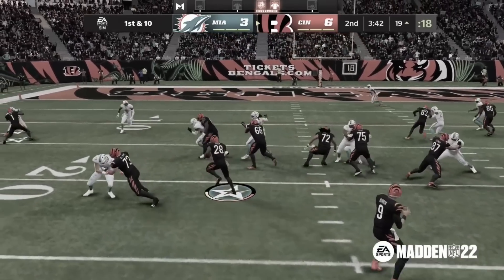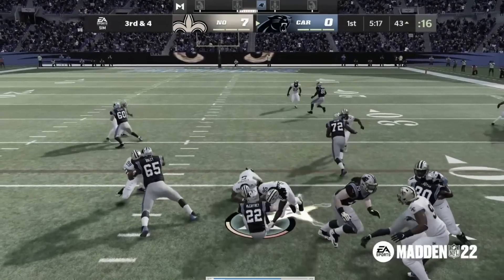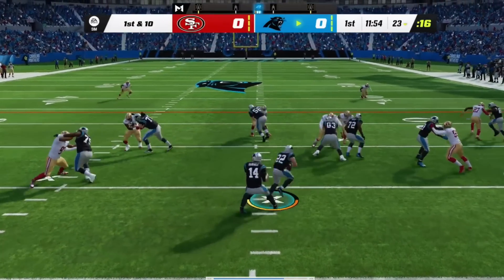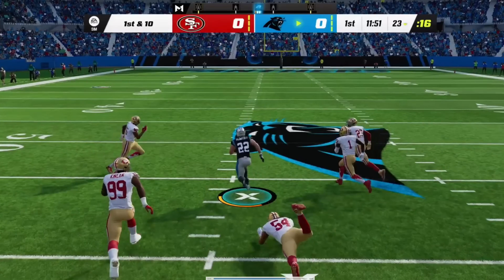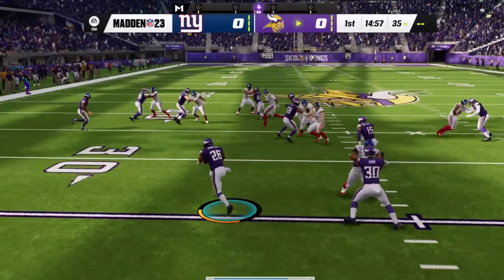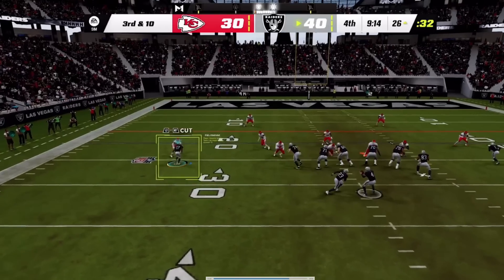In Madden 22, running with the left stick lacked total control — players got gradual banking turns instead of hard cuts, so you couldn't always pick up extra yards. The new 360 Cut mechanic in Madden 23 uses L2 and the left stick to give more freedom to the ball carrier, letting you precisely hit gaps as you see them. I'm still mastering it, but it's definitely more fun and gives more control. I've also seen way more kickoff returns — I've had about three already, which might have taken a month's worth of games in previous years.